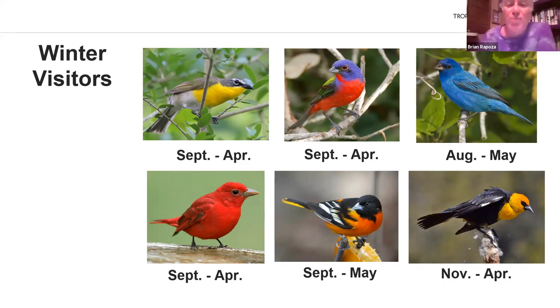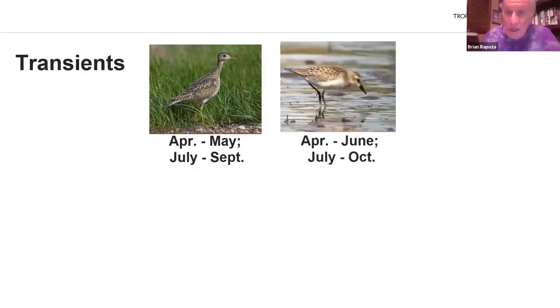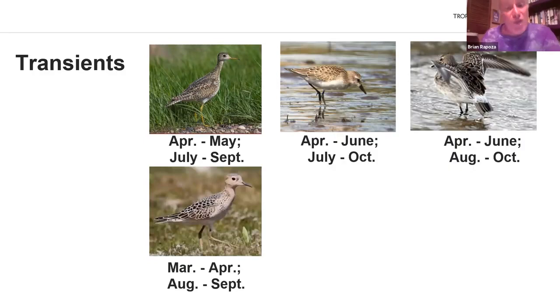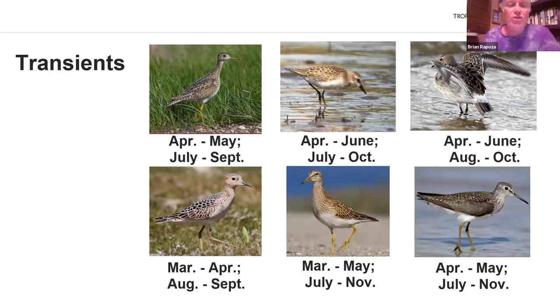Now let's get into transient birds — those only here during spring and fall migration, with very narrow windows for South Florida observers. Upland Sandpiper passes through April to May, though easiest to see July to September. Semipalmated Sandpiper April to June, then again July to October. White-rumped Sandpiper in spring and fall. Buff-breasted Sandpiper is rare but does pass through in small numbers both in spring and fall. Pectoral Sandpiper and Solitary Sandpiper are also transient shorebirds. Wilson's Phalarope and Red-necked Phalarope are transient shorebirds as well.